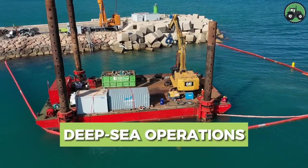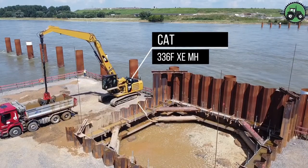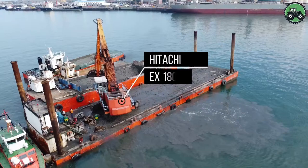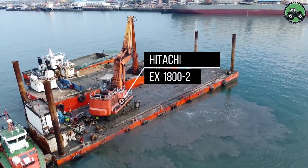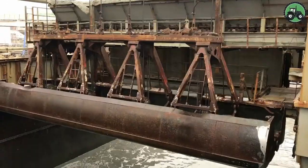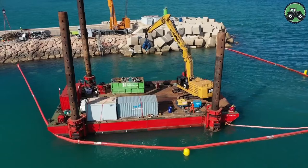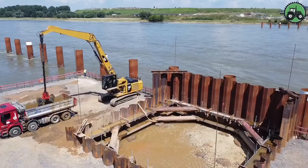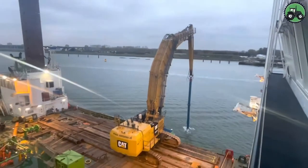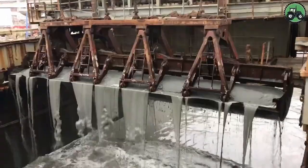Explore the intricate world of deep-sea operations with the formidable CAT-336FXEMH, CAT-6015B, and Hitachi EX-1800-2. These colossal machines set new standards for precision and power for underwater tasks. With cutting-edge technology and expert engineering, they excel in the most challenging marine environments. From underwater construction projects to offshore resource extraction, these giants of the deep sea play a pivotal role in advancing underwater capabilities, transforming the landscape of marine operations and ushering in a new era of innovation.